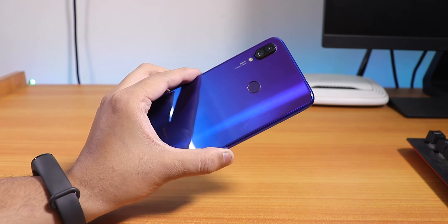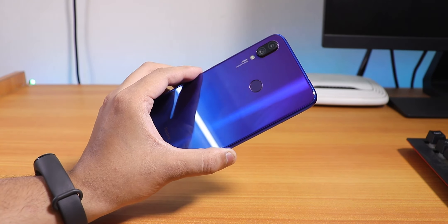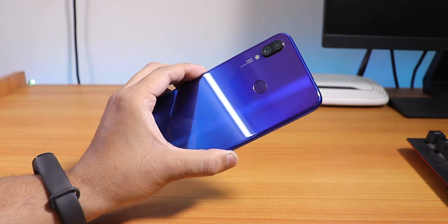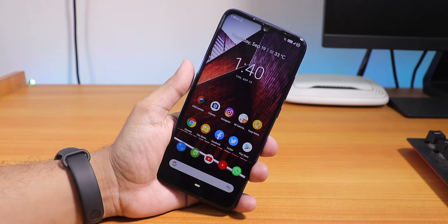What is up guys, this is Tito back with another video on the Redmi Note 7 Pro. Today I'm gonna be flashing the latest Android 10 based Pixel Experience ROM on this device. So let's begin — what files do you need?